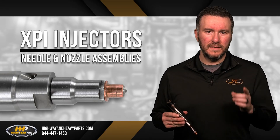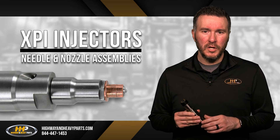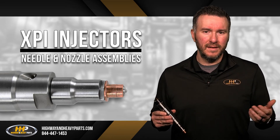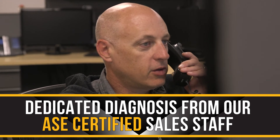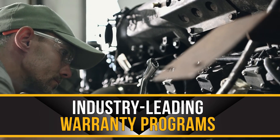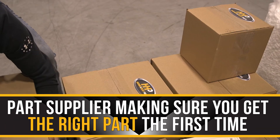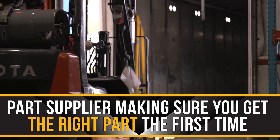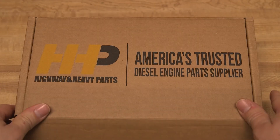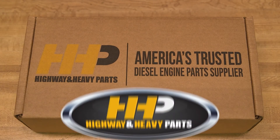This guarantees that when you shop at Highway & Heavy Parts, you will get OEM quality but all the benefits of shopping at HHP, including dedicated diagnosis assistance from our ASC certified sales staff, industry-leading warranty programs, and injectors from a parts supplier dedicated to make sure you get the right part the first time. That's why Highway & Heavy Parts is America's trusted diesel engine parts supplier.